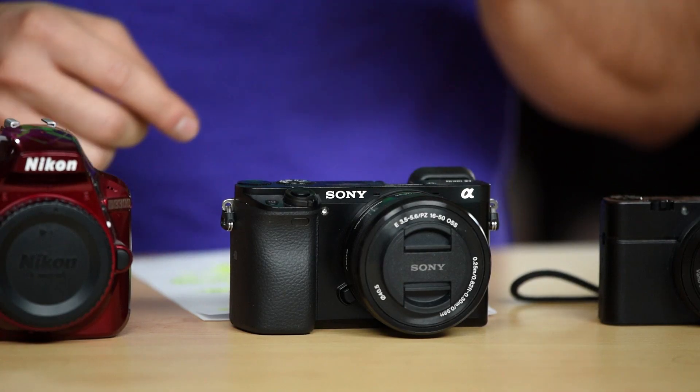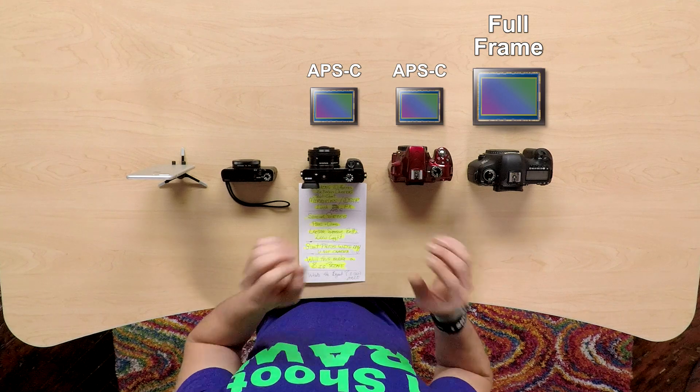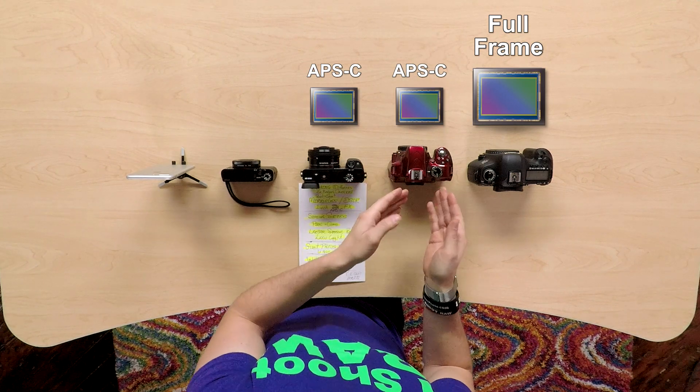There are pros and cons to both and I will get to that in just a second. You also will hear a lot about what's called a mirrorless camera. This mirrorless camera in front of me right here has the same APS-C size sensor as you would find in this DSLR.